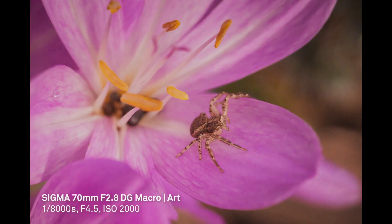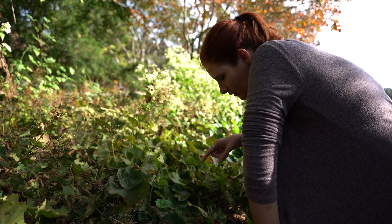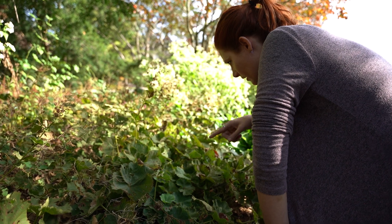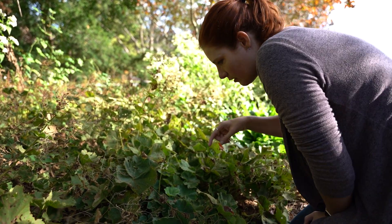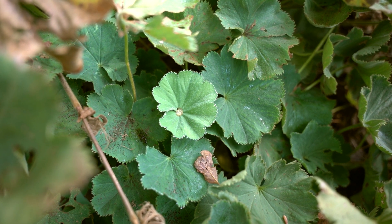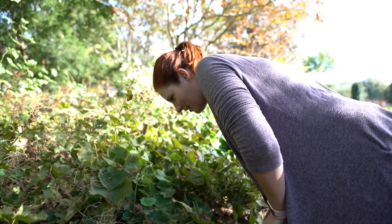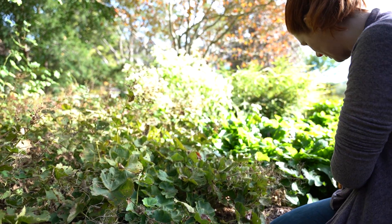Here's another example of guttation. This plant apparently does it on its new leaves as well, so you can see all the little dew drops right along the edges on all of its new leaves. If you just sit in one place long enough you'll start to notice all kinds of interesting things that you can take pictures of.